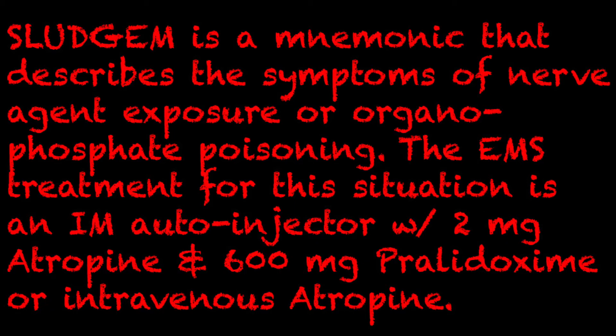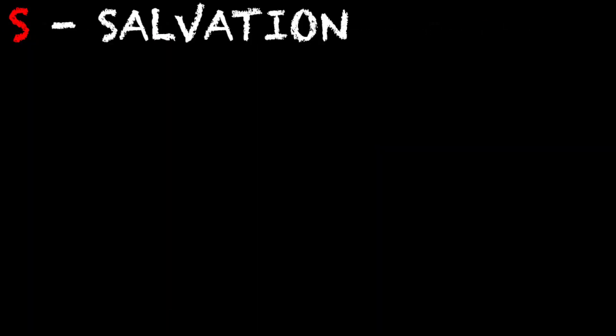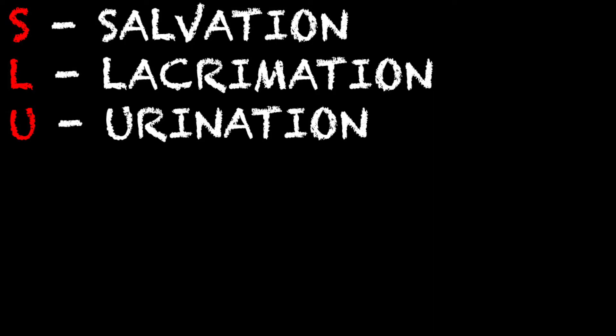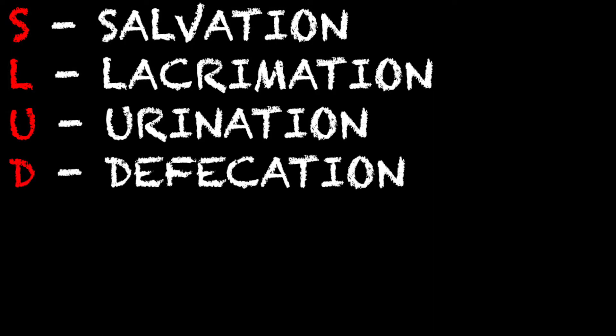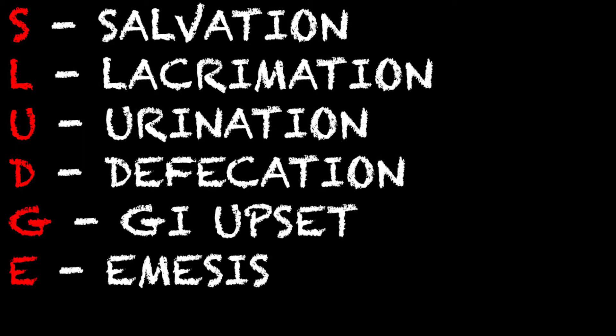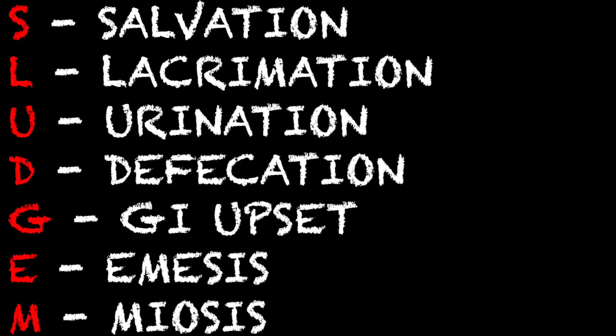So let's take a look at what SLEDGM actually stands for. The S stands for salivation and the L stands for lacrimation. The U is for urination. The D is for defecation. All these symptoms sound really fun, huh? G is for GI upset. E is for emesis and M is for miosis. And just in case you don't know, miosis actually means pupil constriction.